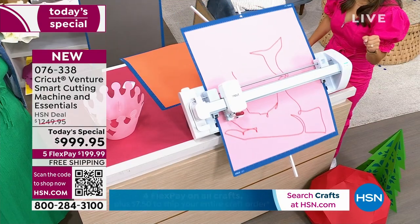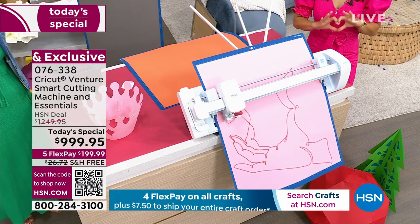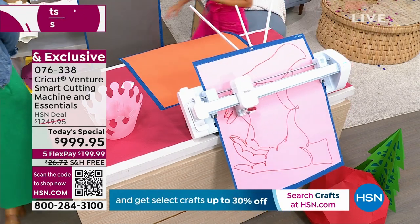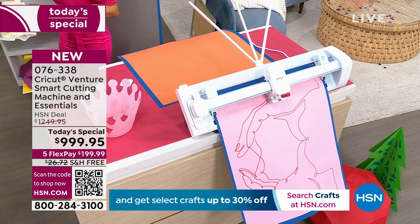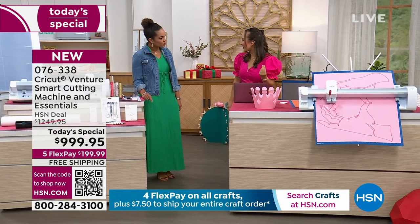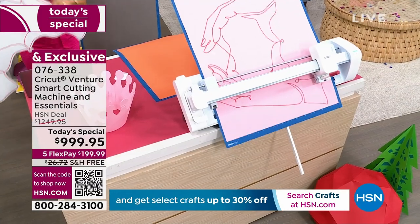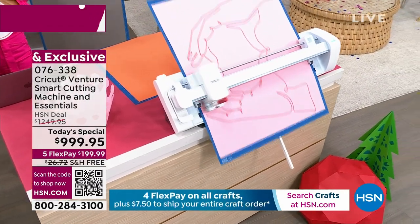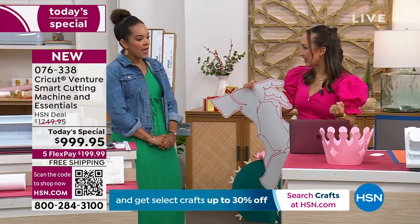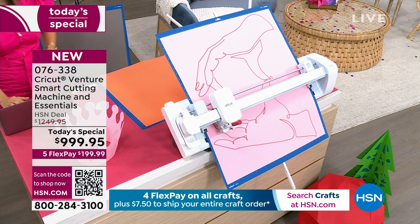It has a dual carriage system. I have our 2.5 millimeter permanent marker in here and I'm cutting out a poster — it's going to draw a cute little hand sign. It has finished the draw and now it's moving over to the cut. With the dual carriage system you can have two tools in there, and it just goes through and cuts. I didn't even have to tell it to do it — it was already pre-programmed in design space. And it did it in less than 60 seconds. The mat that you saw is also included in your bundle. It truly is ready, set, go.